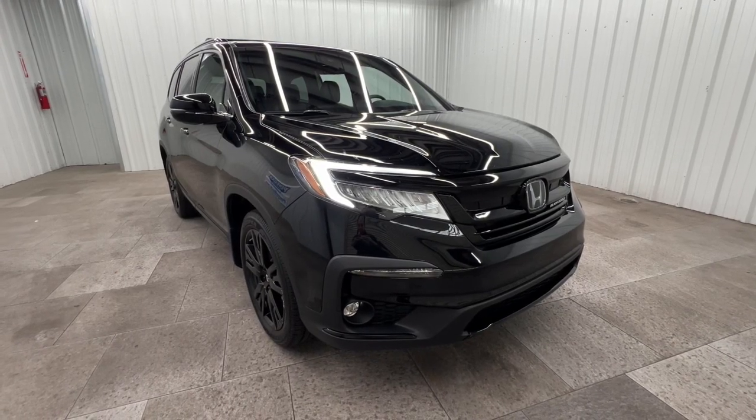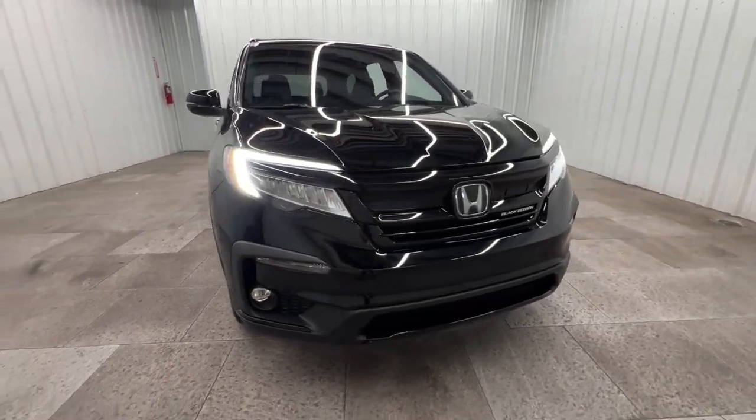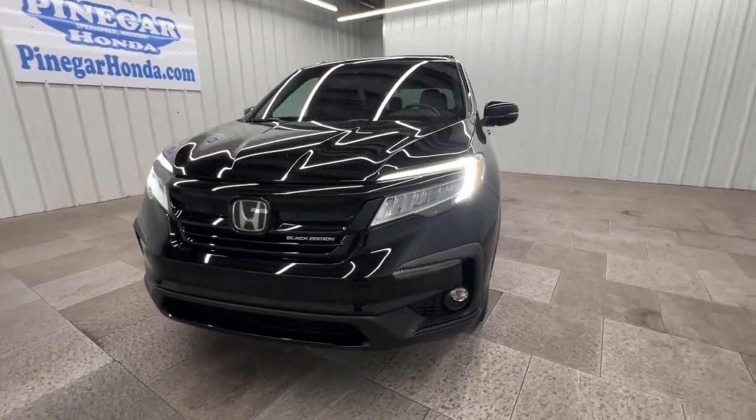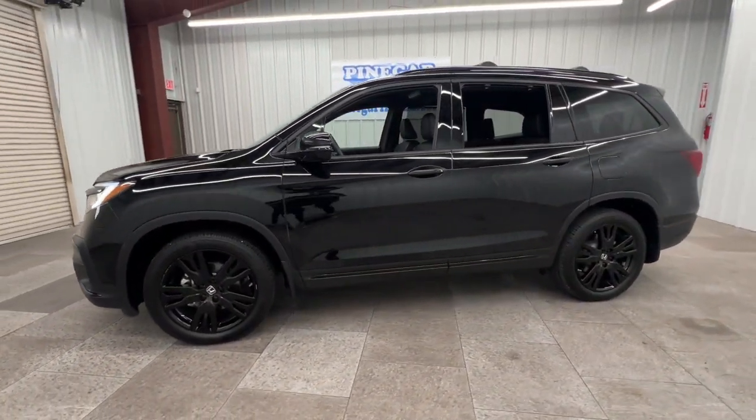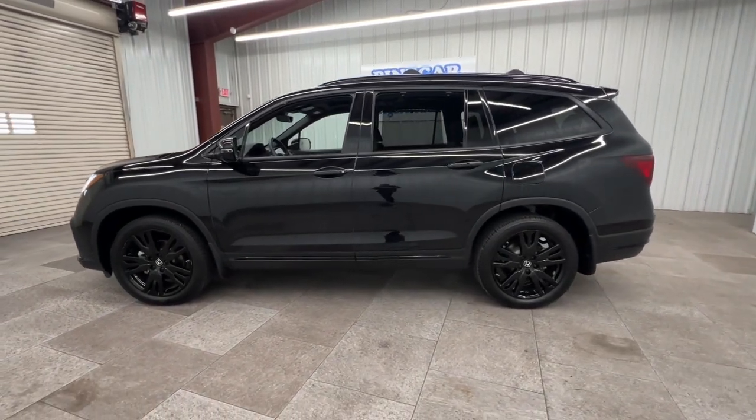Introducing the 2022 Honda Pilot. With less than 60,000 miles on the odometer, this vehicle stands out from the rest. Take a closer look at this super capable Pilot.